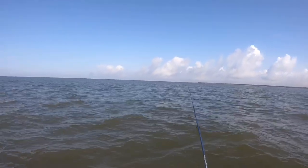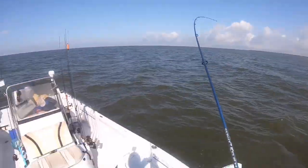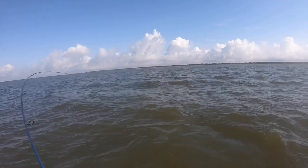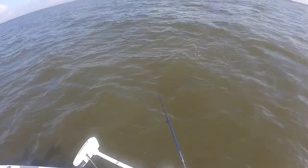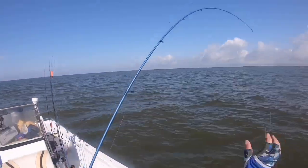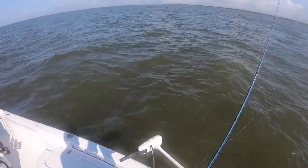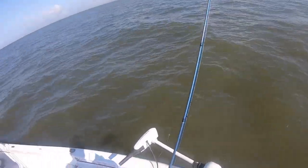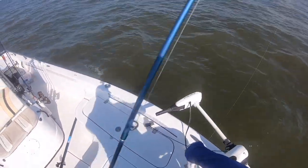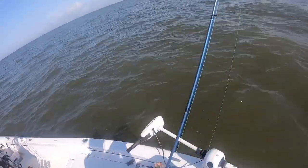Maybe there's some holding here — looks like they might be! Got the second one coming in. I'm using a Matrix Shad ultraviolet on a steady retrieve on the grass bed. Water seems dirty from the surface but you can actually see the lure in the water pretty well, so water clarity is not too bad.